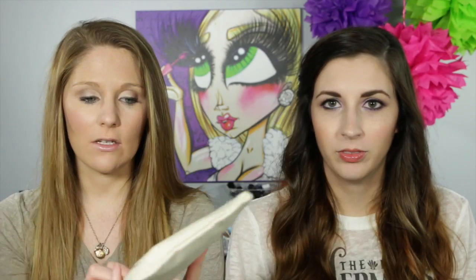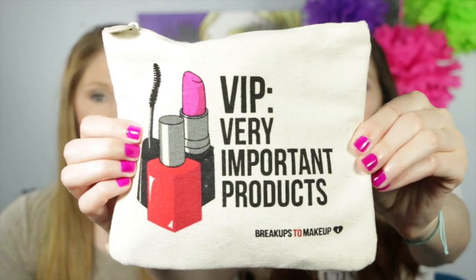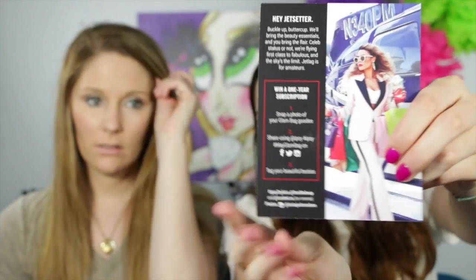So this is mine. I actually really like mine. It says 'contents' and it goes to my life, so makeup is a good hobby. And this one's mine and it says VIP, very important products. I like that it has nail polish, mascara, and a lip color. I'm not really a lipstick person, but I like mine. It's really cute — they're canvas bags and the inside of mine is red. It matches the color of the lipstick. So in this month's theme is Jet Setter. Her polka dotted thing is really cute.